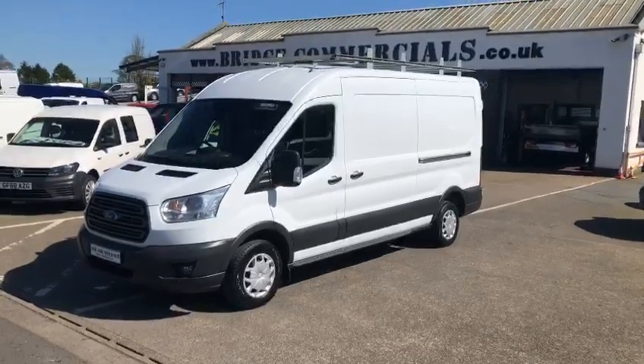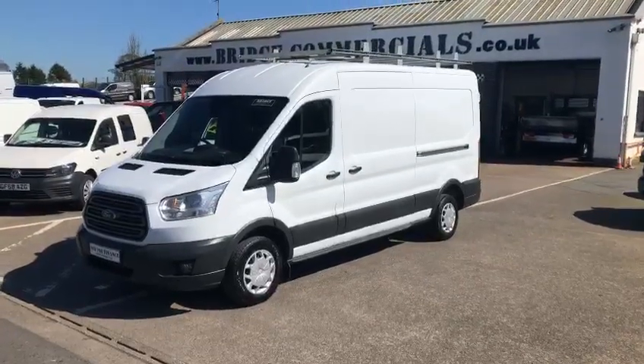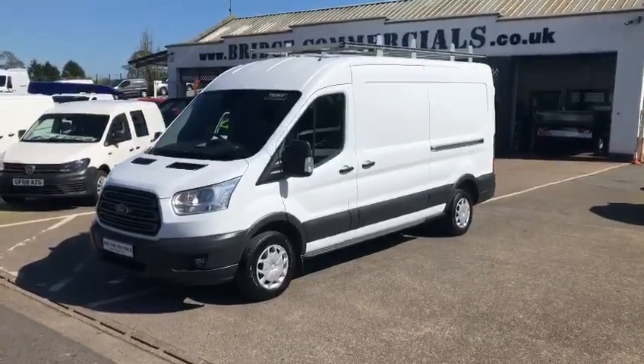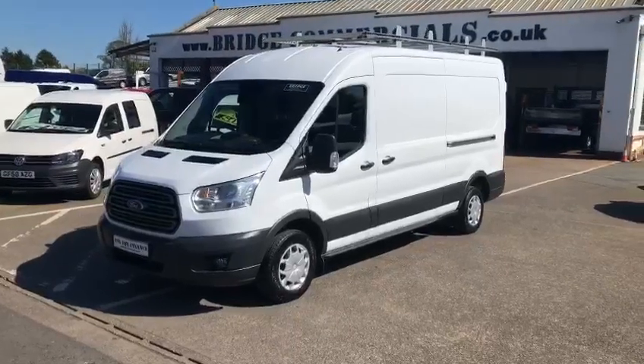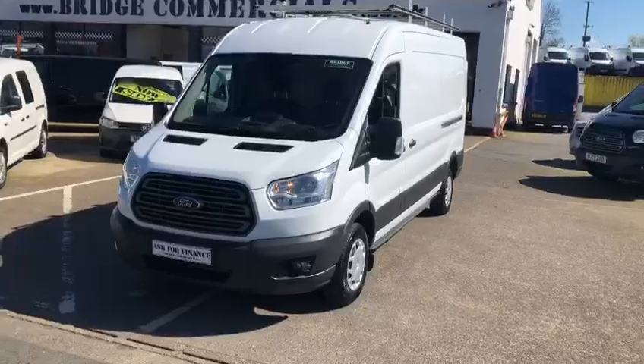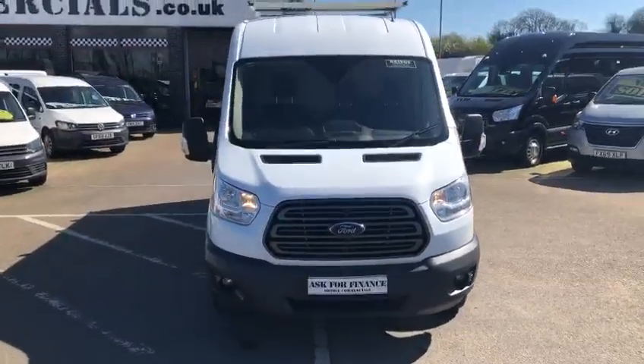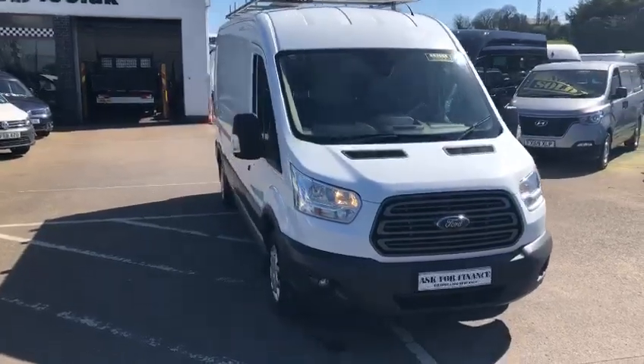Hello and welcome to Bridge Commercials, where we are located on the main A1 dual carriageway between Belfast and Dublin. This is one of our latest arrivals — a 2019 Ford Transit Global. She has an L3 H2 front wheel drive, 130 brake horsepower. The vehicle has been fully serviced, has a full service history, and has been fully validated by ourselves.